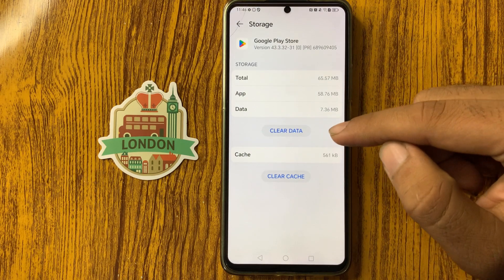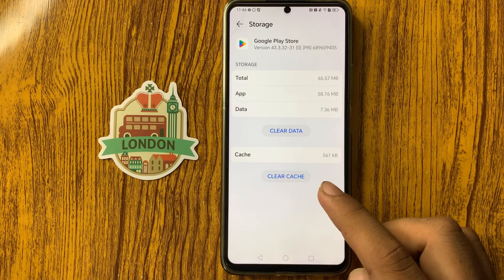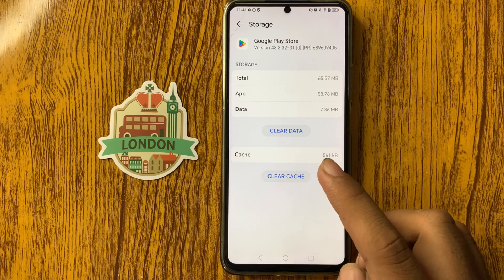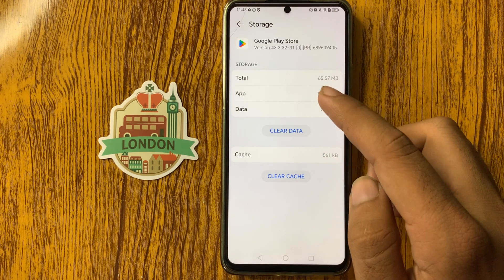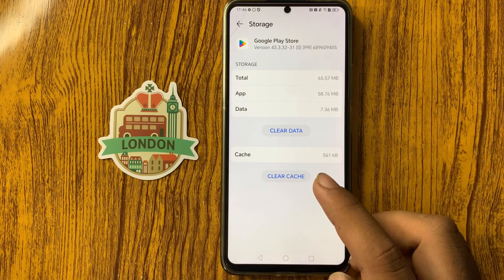From here you can see the option Storage. Click on this and from here you can see two options: Clear Data and Clear Cache. We will clear data and we will clear cache. Simply click on Clear Data, then data will be cleared.